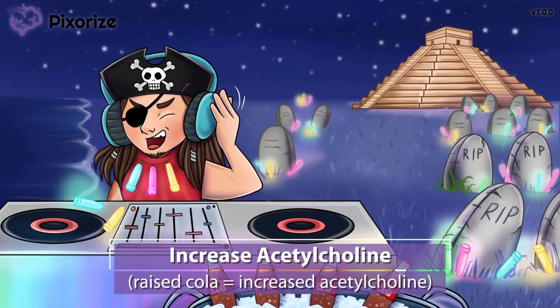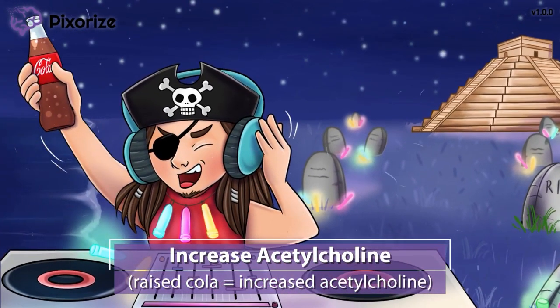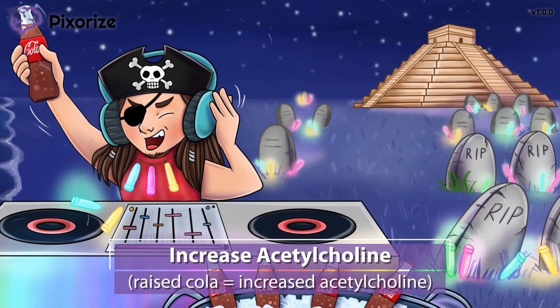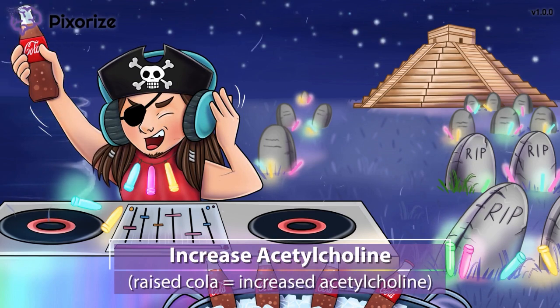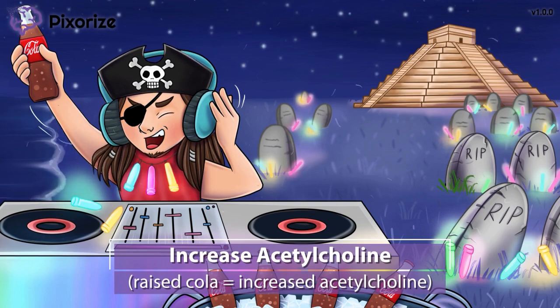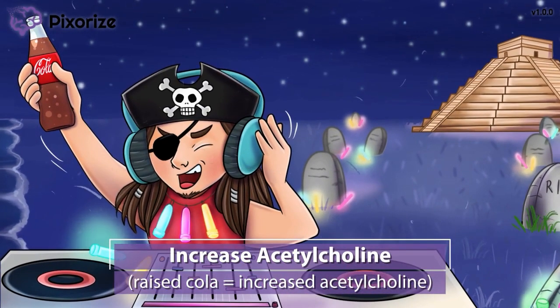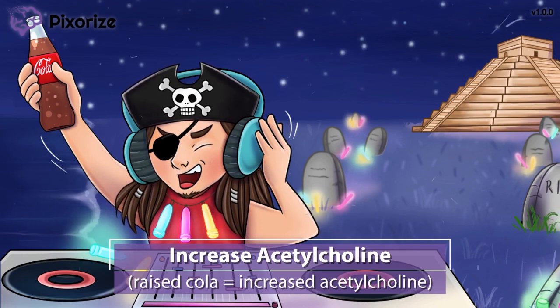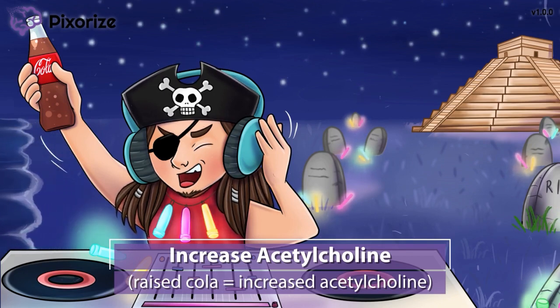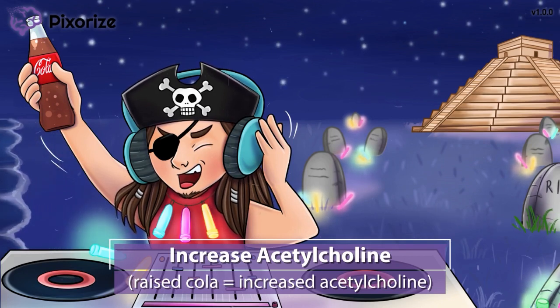The classic drink of choice is Mexican cola, and I'm raising my bottle of cola up high. Here at Pixerize, we use cola to symbolize the choline in acetylcholine — it's the acetyl-cola. My raising of cola should help you remember that these drugs increase acetylcholine levels. Pyridostigmine, neostigmine, and edrophonium all work by increasing acetylcholine levels in the neuromuscular junction, which drives muscle contraction and helps treat the muscle weakness in myasthenia gravis.